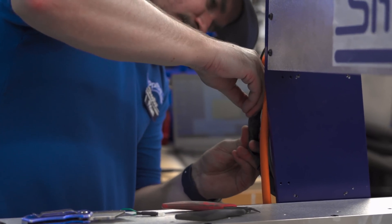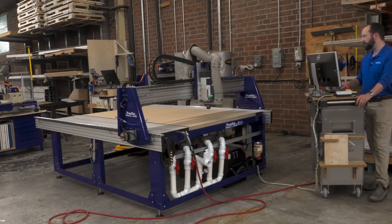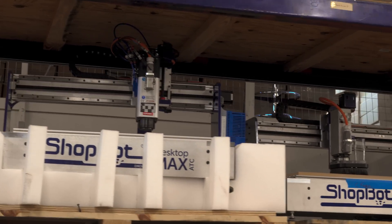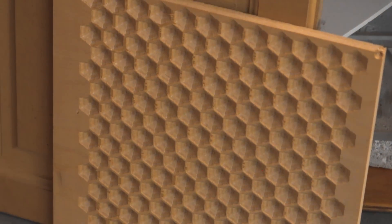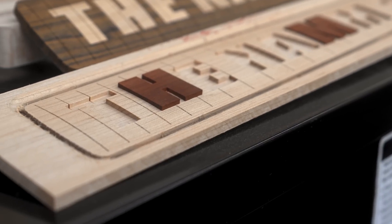Every ShopBot machine undergoes rigorous quality control before leaving the facility. Components are tested for precision, durability, and reliability, ensuring they perform at the highest level. Samples from each production run are put through their paces, from compression tests to endurance trials. Whether it's in a hobbyist workshop, a small professional shop, or a high-output industrial setting, this attention to detail ensures every machine can handle real-world demands. After assembly, testing, and packaging, these machines are ready to ship — from furniture builders to guitar makers to industrial manufacturers.